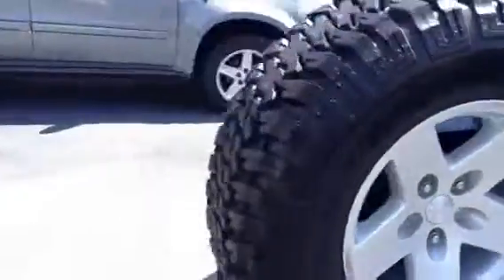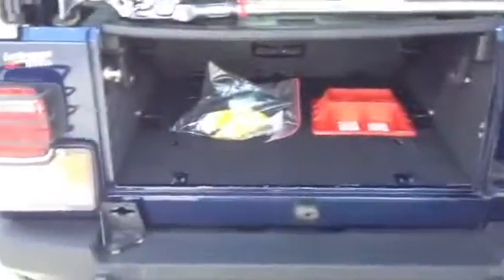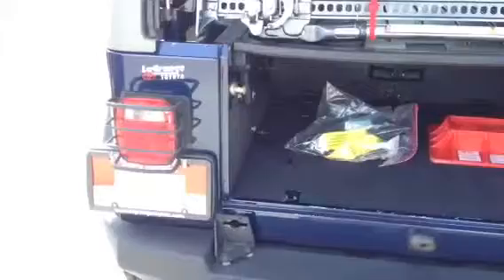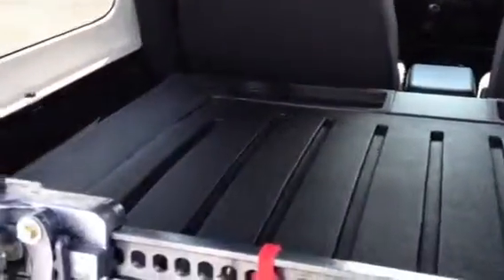Back here on the back, this is pretty cool. We've got a thing that locks the door into place. This has got a cargo receiver, lockable. By the way, it's got a tow package. We also have the third seat in the back that's available, that comes with it.